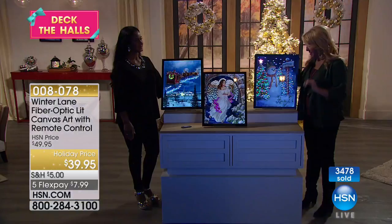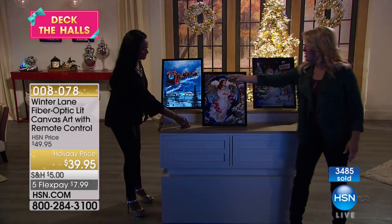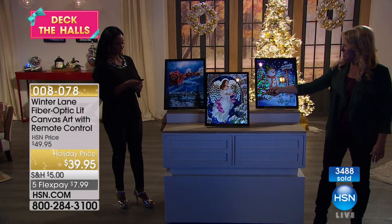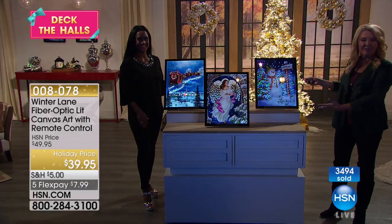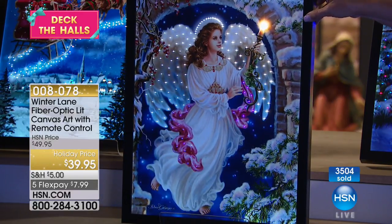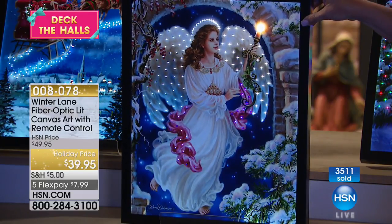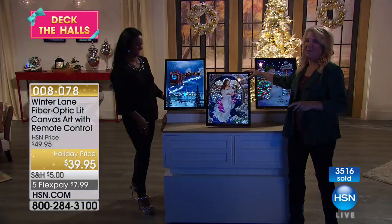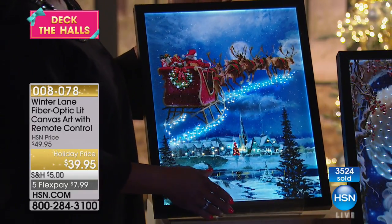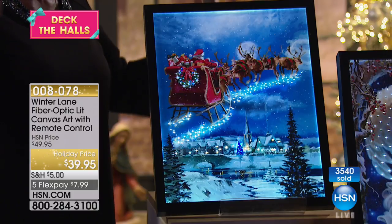Unfortunately, there are 80 left in the snowman. If you want the snowman, this is your last chance. I'm going to turn them all off to show you how cool the effect is when the lights come on — that's what happens when you use that timer. You set it, and then at 6 or 7 o'clock at night, they come to life. With the angel, we have 300 left — very limited. And in the Santa in-flight, we only have about 290. These are all on their way to being sold out. Sometimes you're creating entire galleries, bringing in collections year after year.